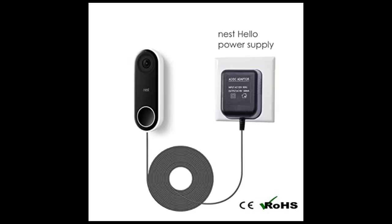How long does Nest Hello record for free? Snapshots are only kept for three hours.